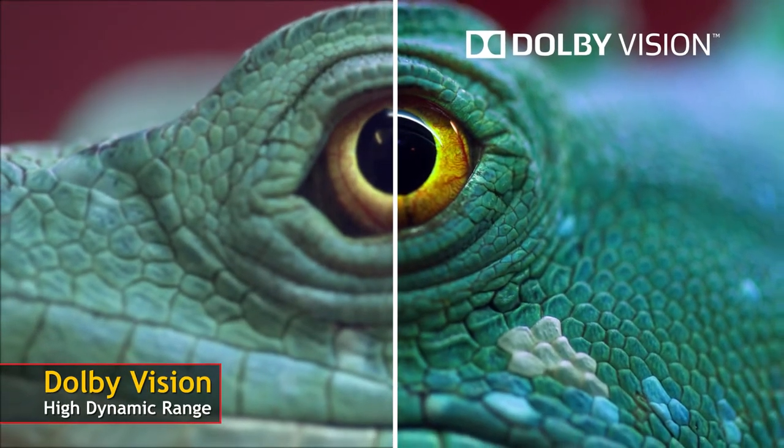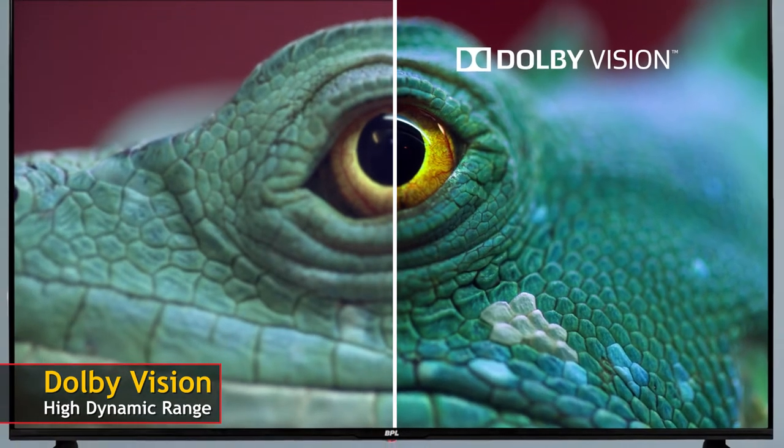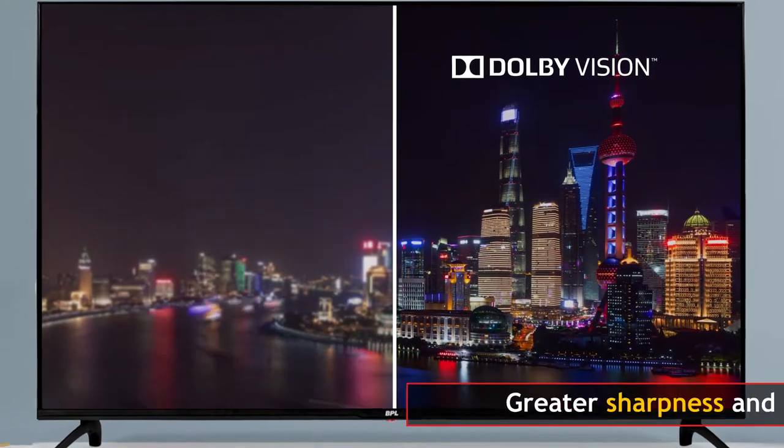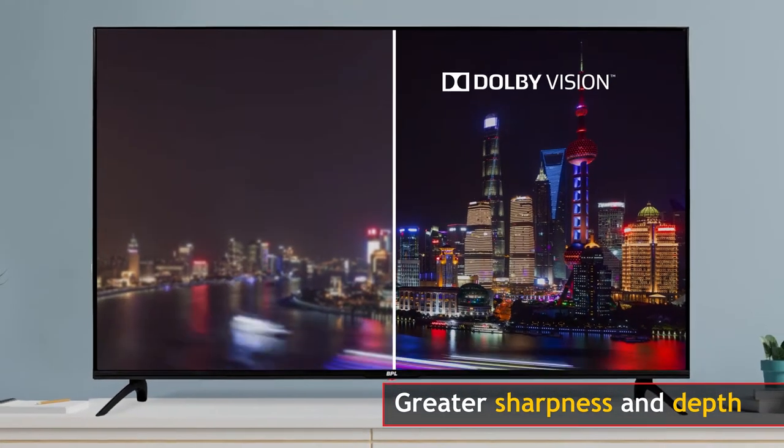Dolby Vision's high dynamic range imaging helps you get deeper blacks with incredible contrast and depth in each color, resulting in lifelike vibrant picture which takes your viewing experience a notch higher.